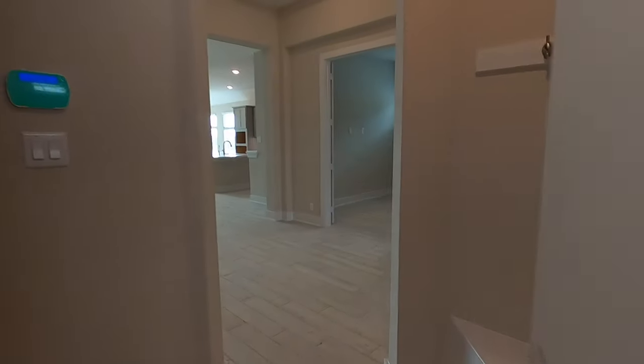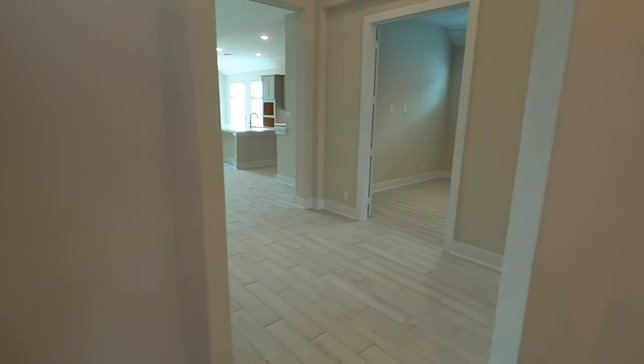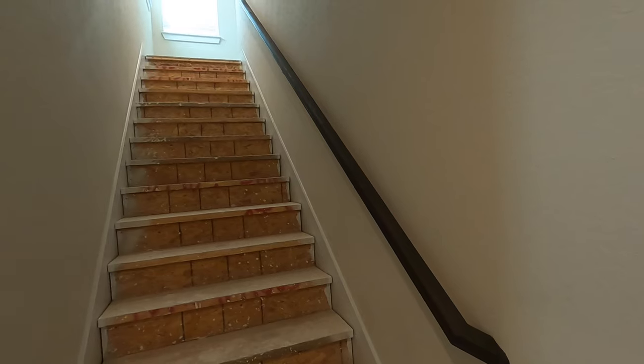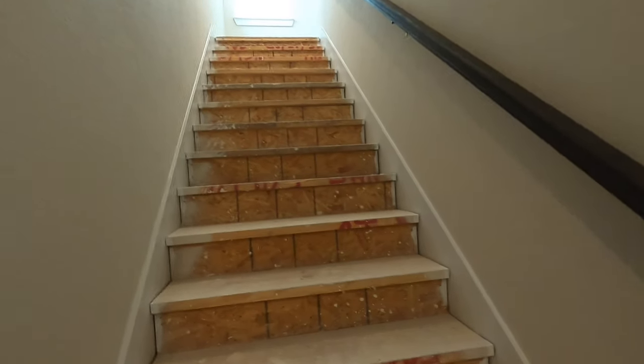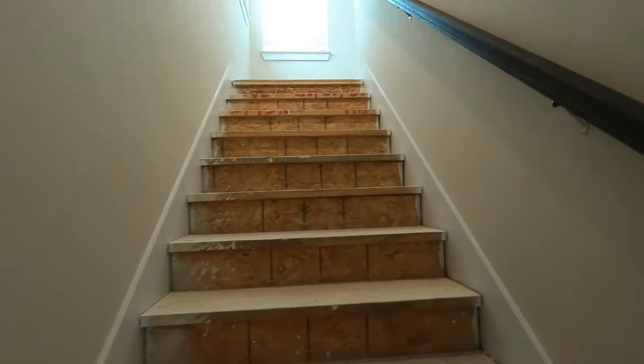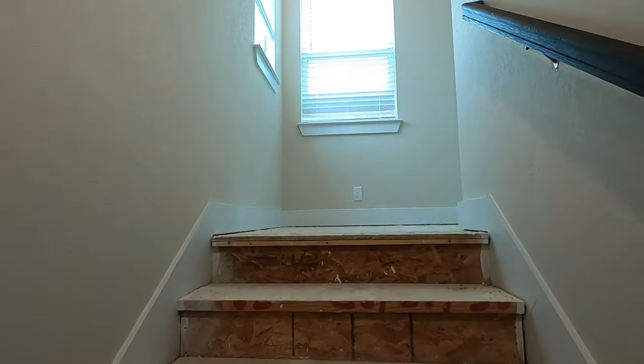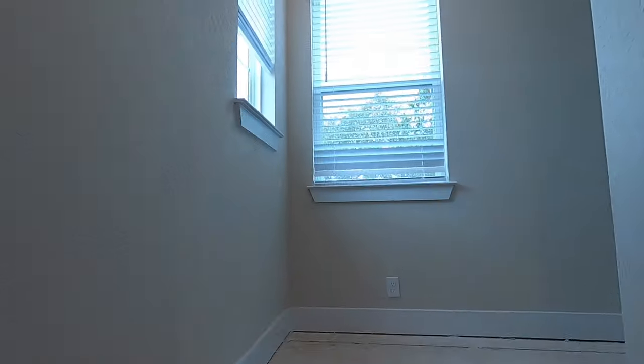With the incentives that Chesmar is having right now, this house is asking $626,000. That's because they've got the upgraded mother-in-law suite and this extra square footage upstairs.